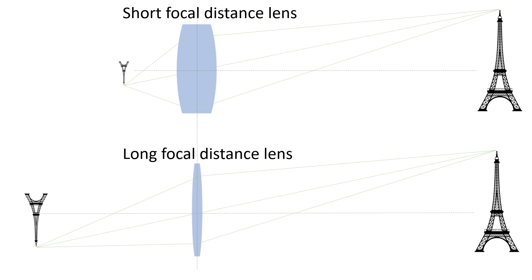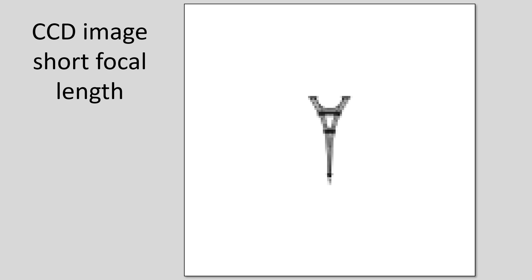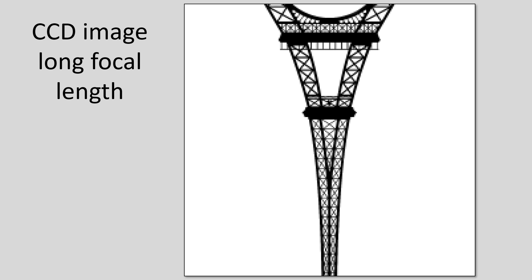Bottom line is that if we have two optical elements with different focal lengths and we place an identical CCD sensor in both focal planes, we will be able to discern smaller details in the image of the lens with a longer focal distance, because the detail level will very likely be limited by the pixel resolution of the CCD and not by the lens.